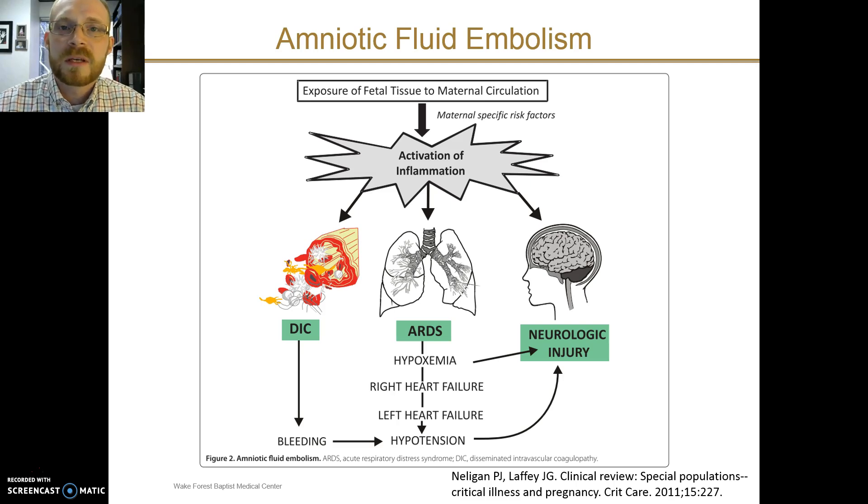Let's talk specifically about amniotic fluid embolism as a cause of respiratory failure in pregnancy. This occurs because of the exposure of fetal tissue into the maternal circulation, causing dramatic inflammation. This can lead to clinical findings of DIC and bleeding, ARDS and respiratory failure, and neurologic injury. You'll want to look for all three of these possibilities when considering amniotic fluid embolism on your differential diagnosis.